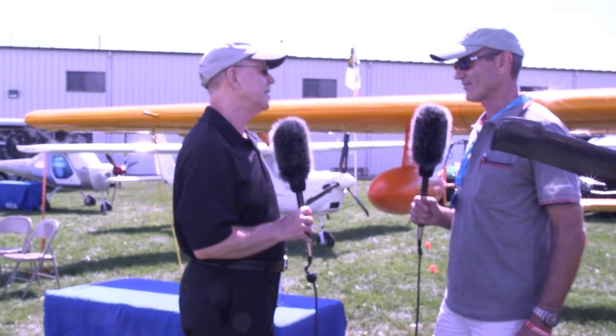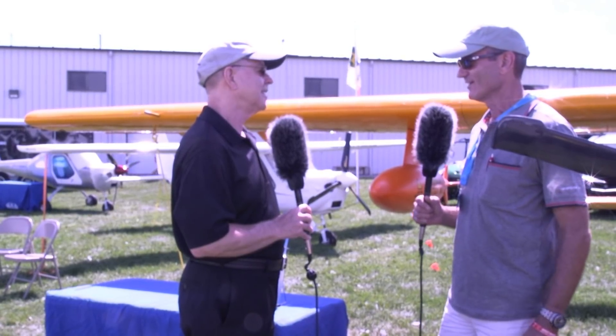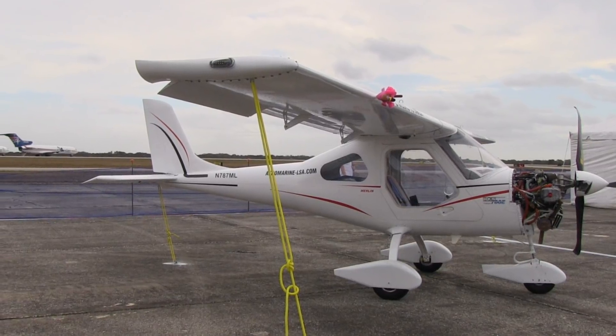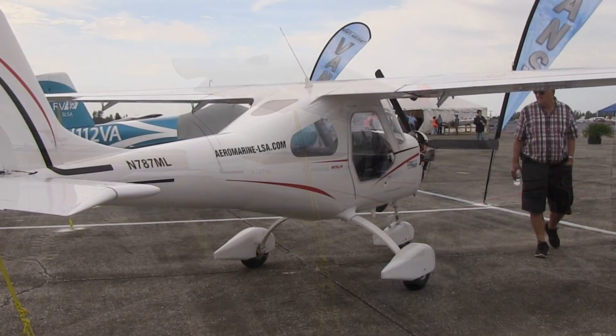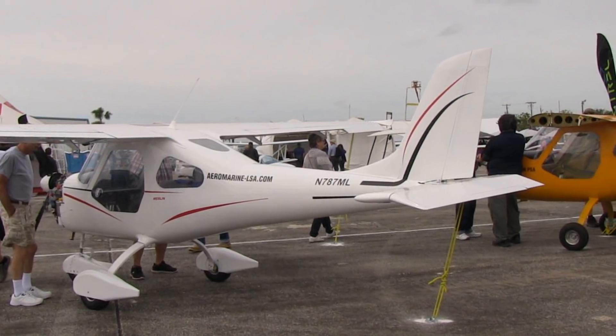It's got the HKS. It's a perfect match for that airframe. It's 60 horsepower, four-stroke aircraft engine. It burns three gallons an hour at a higher cruise of a little over 100 miles an hour, and it's just a beautiful plane to fly with that four-stroke in there. It's really a lot of fun, and the cost of a completed aircraft could be around $40,000 to $45,000, depending on your panel.